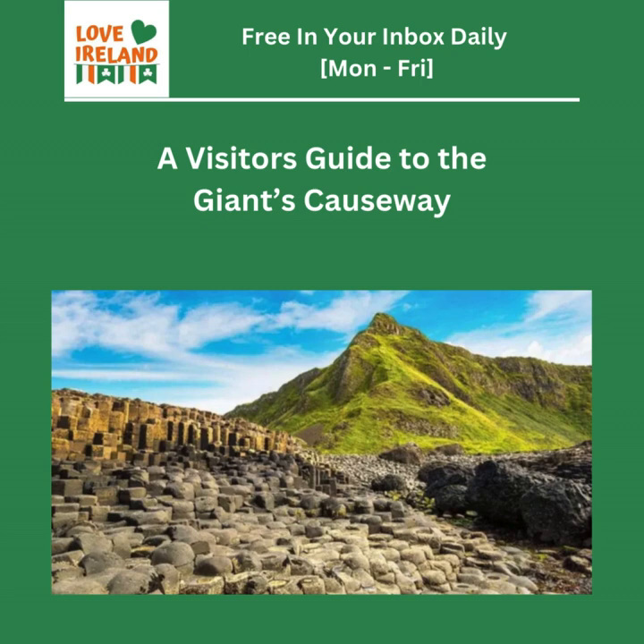Picture this: you're standing on a rugged coastline in Northern Ireland, and the waves are just crashing all around you. And then, bam, you see this path made entirely of stone columns just leading right into the ocean. It's amazing. It's the Giant's Causeway. And some say it was actually built by a giant. Crazy, right?